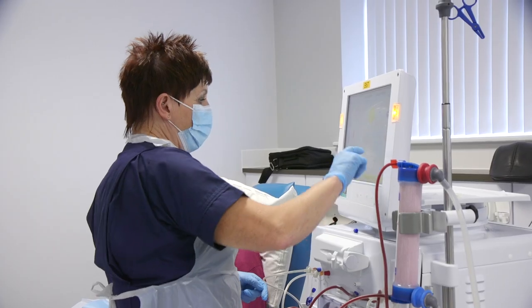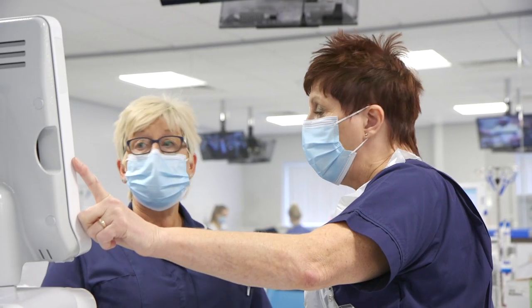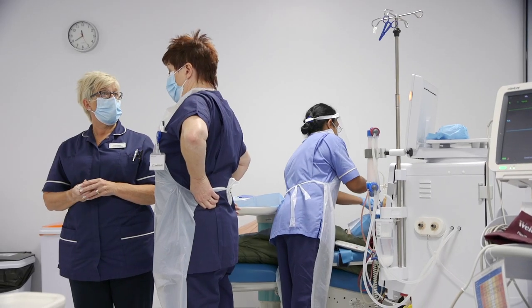My role here at the Norfolk Norwich Kidney Centre is to oversee the daily running of the unit and to make sure that all the patients receive their treatment safely and adequately.